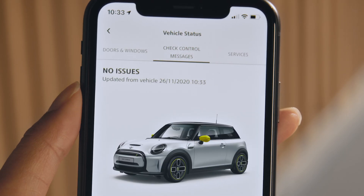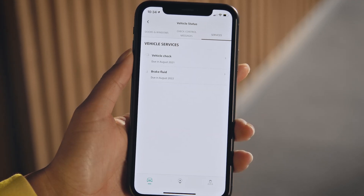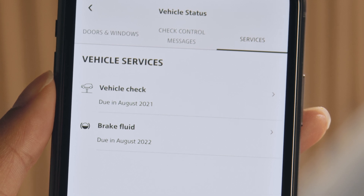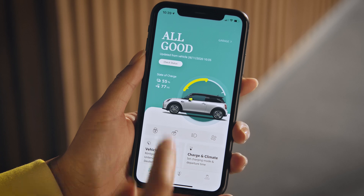Under Check Control Messages, you can see if your MINI is fine in general. With the Services menu, you'll never miss out on due dates for services like vehicle inspection. No worries — this is also available if your vehicle status is 'all good.'